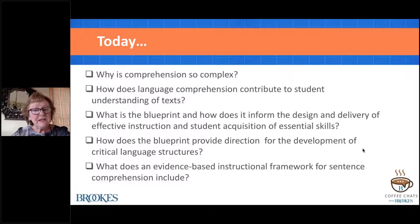We'll delve into a blueprint, which is really a metacognitive guide intended to help you design and deliver effective instruction. We'll be thinking about how the blueprint connects back to important language structures, because all reading is based in oral language—this translation from oral language to written language. And then last but not least, we'll be thinking about at least one example of an evidence-based instructional framework, in this case for sentence comprehension.